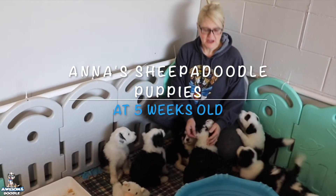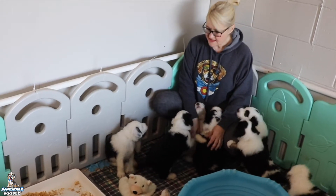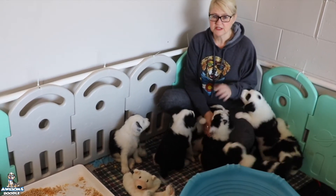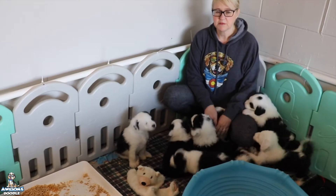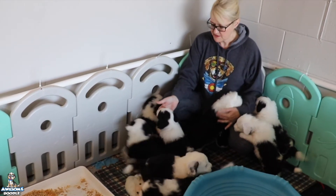Hi Awesome Doodle fans, it's Tammy. I am here with Anna and Gunnar's litter of F1 Sheepadoodles. They are over five weeks old. We're a little behind on our videos — we had a couple little minor family emergencies, so sorry about that. We're getting everything caught back up.